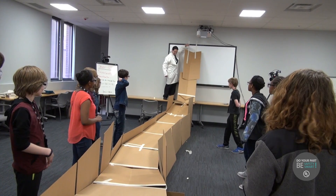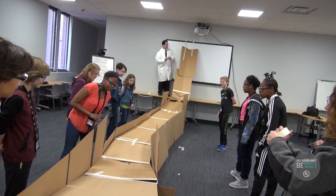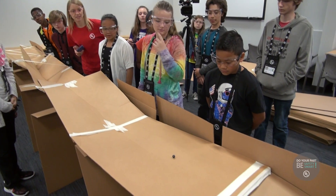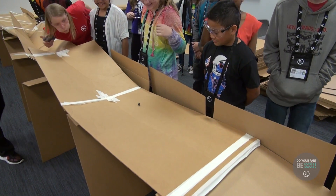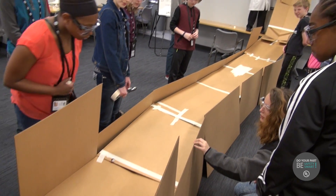All right, here we go, let's try it. Oh — it went a little bit further!